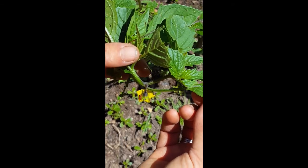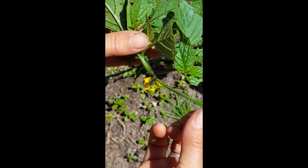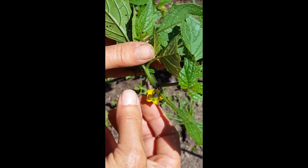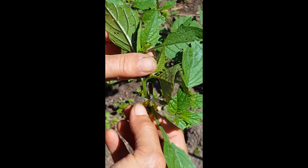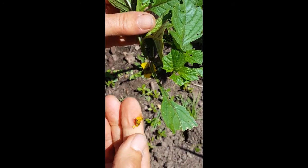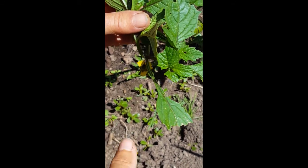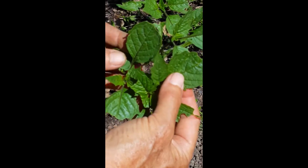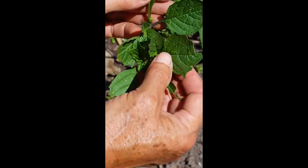One of the ways that we like to deal with them here is we try to catch them and squish them. I did catch and squish one, and after squishing it, one of the things I'm going to do is look further because I see lots of damage here — this is all cucumber beetle damage along the edge.